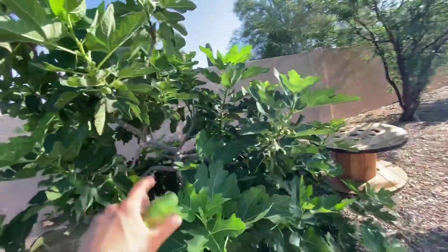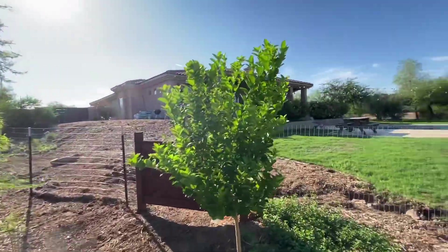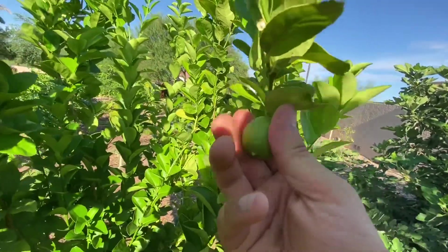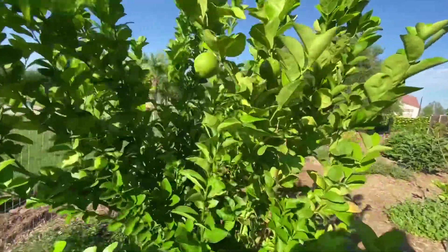This fig tree was not producing before I came here — now it is loaded. Limes off the yin-yang. I hope they're picking these limes because they are starting to look real incredible. This one right here might as well be picked. That yellow blush is what you want to look for on your limes.